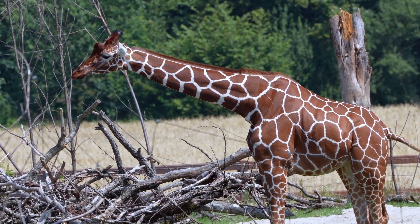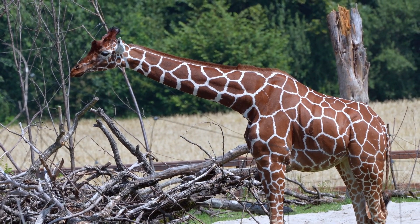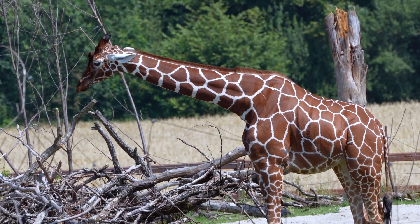Distinctive pattern: giraffes have a unique spotted coat, which acts as a form of camouflage in their native habitats. The coat pattern varies among different subspecies.